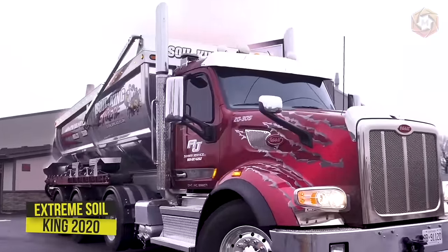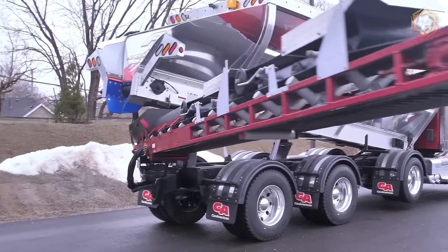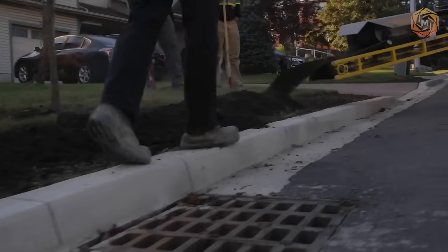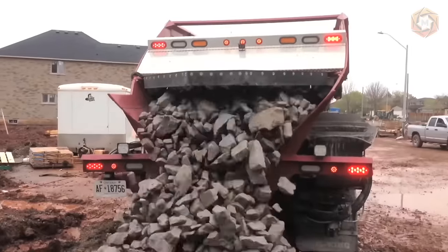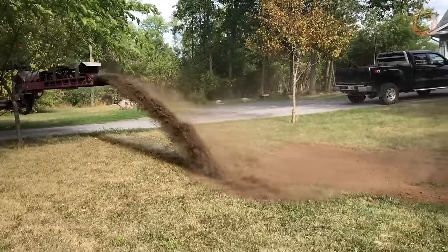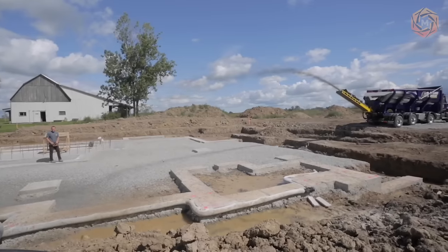The Extreme Soil King 2020 Spreader is safe, versatile, and durable — unrivaled in the field of stone spreading, making all work much safer and more efficient than with any other machine on the market. The machine has a 30 cubic yard capacity when hauling lighter materials. With its unique body design and multi-functional material beam, one operator can accurately handle and control the placement of topsoil, stone, sand, and other materials through wireless communication.